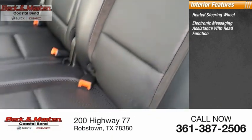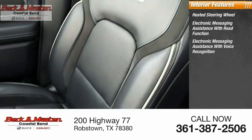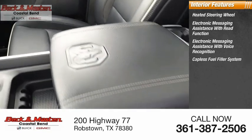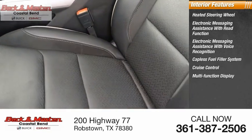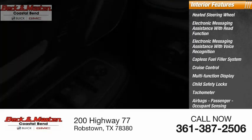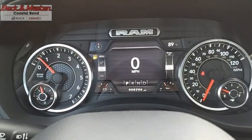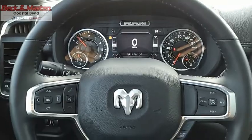Inside you'll find a heated steering wheel, electronic messaging assistance with read function, electronic messaging assistance with voice recognition, capless fuel filler system, cruise control, multi-function display, child safety locks, tachometer, airbags with passenger occupant sensing deactivation, and power steering.